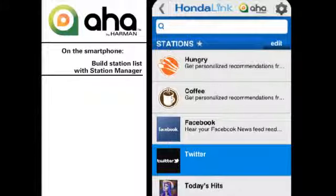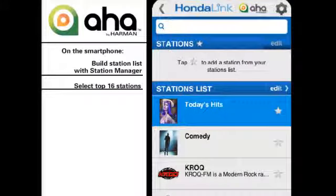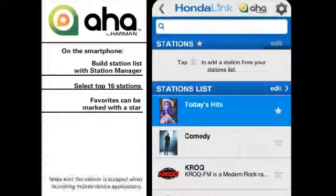The user's station list, up to 35 choices, is built while interacting with the app's station manager on the smartphone. That's where a shorter list of your top 16 stations can also be selected from the station list and marked with a star. This should be done before linking the smartphone to the vehicle's AHA interface.